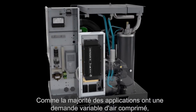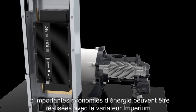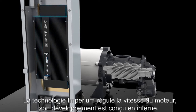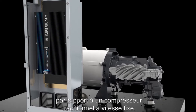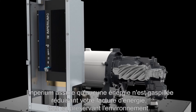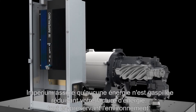As the majority of applications have a variable demand for compressed air, significant energy savings can be achieved with the Imperium variable speed technology. By regulating the motor speed, the in-house designed Imperium inverter perfectly matches the compressed air supply to the actual demand. Compared to traditional fixed speed compressors, the Imperium ensures no energy is wasted, cutting down your energy bill and sparing the environment.